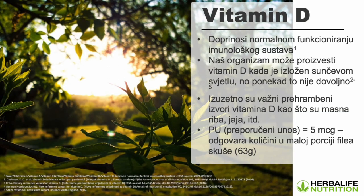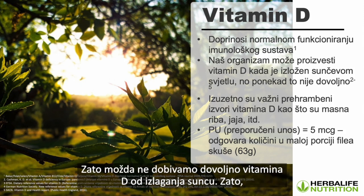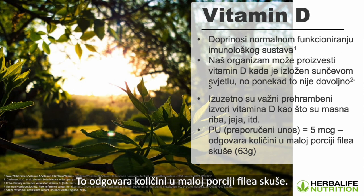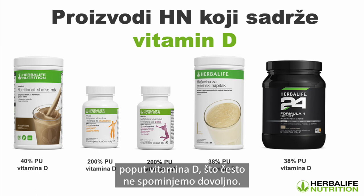Vitamin D is really important as it applies to nutrition. Sunlight allows our body to manufacture vitamin D, but during challenging times when many of us are staying indoors, we may not be getting sufficient vitamin D from the sun. We want to get dietary sources: oily fish, eggs, and nuts. The recommended intake is about 5 micrograms, equivalent to a small portion of mackerel. Vitamin D is in our Herbalife products — Formula One has 40%, the vitamin and mineral complex has 400% for men and 200% for women, and protein drink mix and Formula One Sport each have 38%.